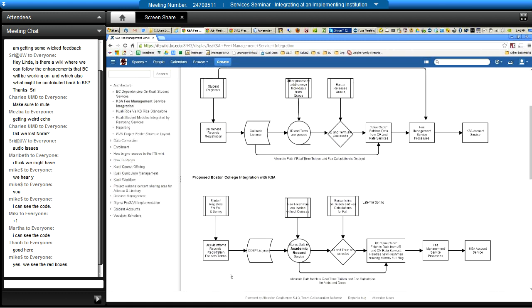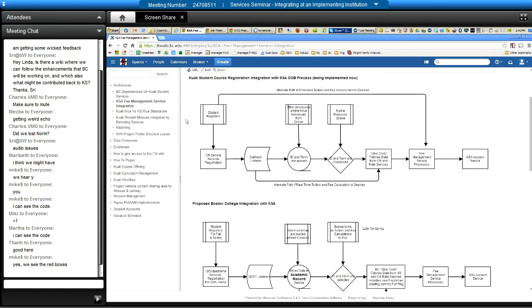This diagram shows how it works a little better. In the end state when Boston College is all on Kuali, a student registers, the course registration service processes it, and alerts the callback listener, which says there's a change to this student and this term. That ID and term would be queued. At Boston College and possibly other places, people might or might not want to run that in real time. One pathway: the callback listener calls the glue code directly. Another pathway: it puts it on a queue and holds it in a holding pattern, and then the bursar releases those IDs and terms. What's nice about this is it gives us the opportunity to coalesce — if the student made three or four changes to their registration, they should only get the assessment done once — allowing de-duplication of the ID and term list within whatever timeframe you're holding and releasing them on.